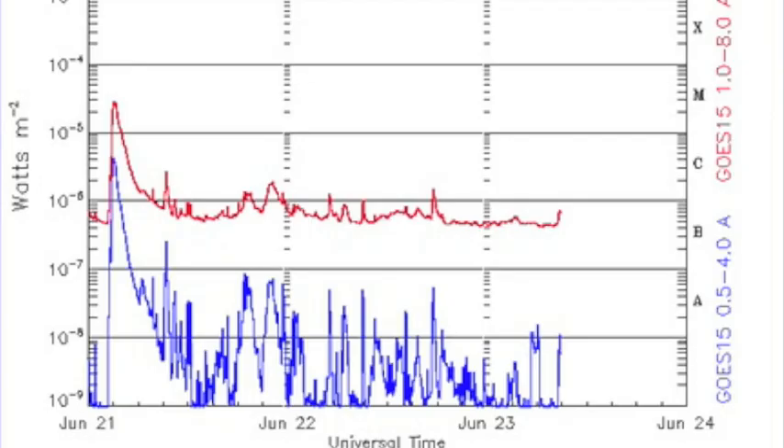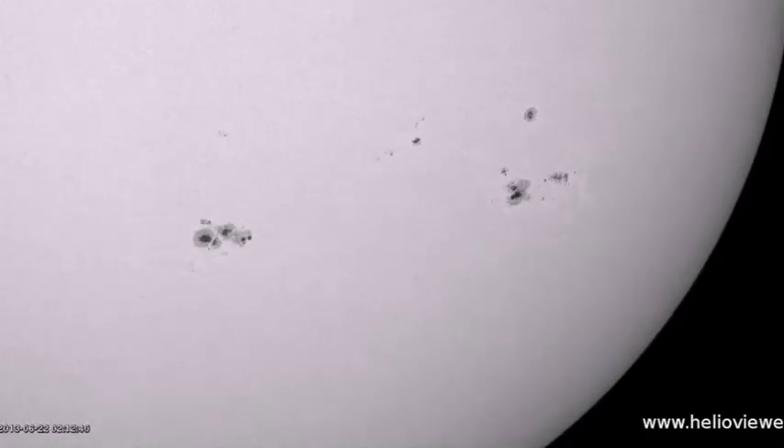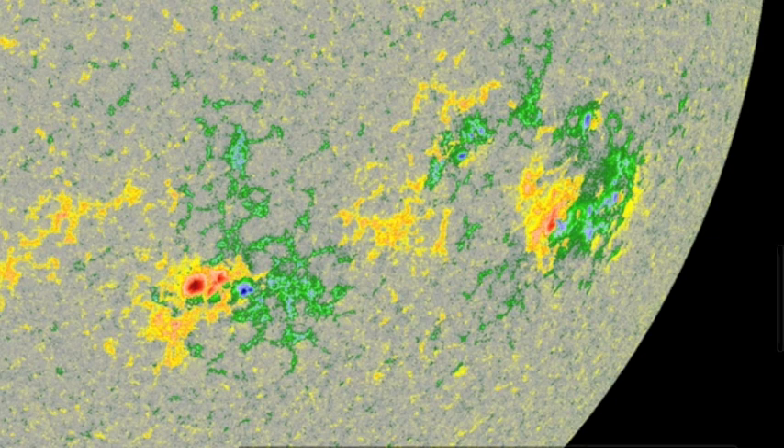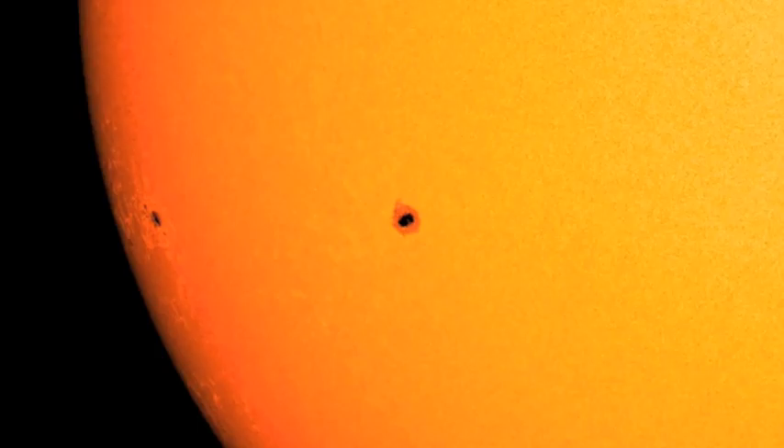Flaring has gone completely quiet — these big regions never did a thing. Region 1776 was a traditional spreader that stayed fairly calm after some growing pains. We had one M flare and it didn't even come from this group. Look at 1775 down below: delta is completely gone. Since popping the M flare, this region caught a glimpse of Earth and shut down completely.